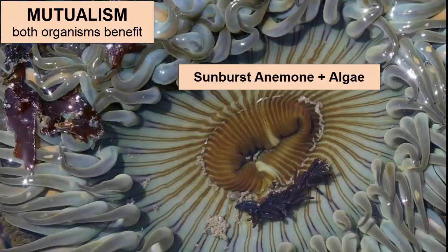Another example of mutualism happens inside this sunburst anemone on the Pacific coast. Its green color comes from tiny photosynthesizing algae that live within it and get their nutrients from the waste of the anemone. The anemone, in turn, feeds off the garden of algae as needed to supplement its own food source.